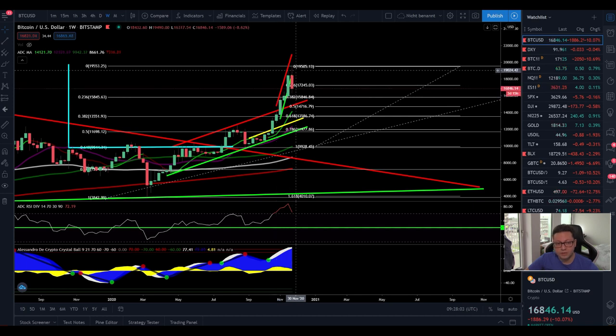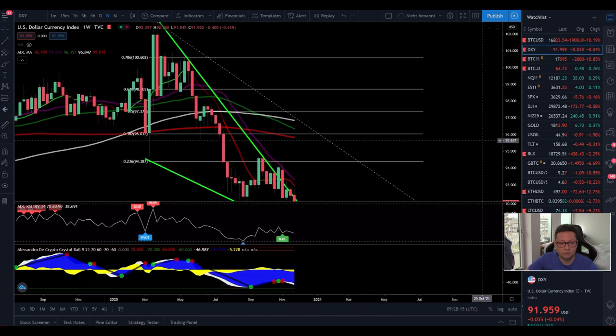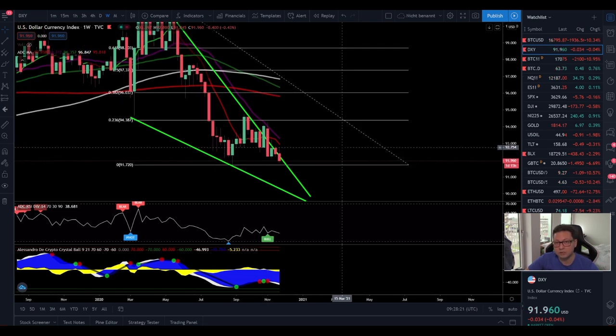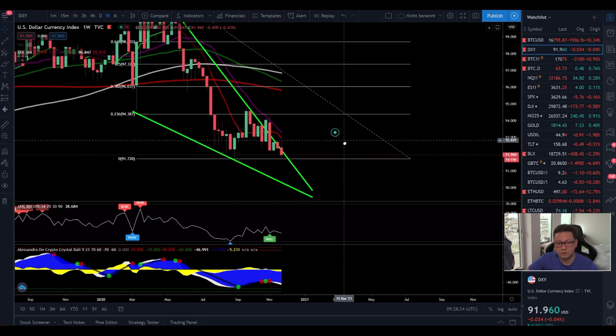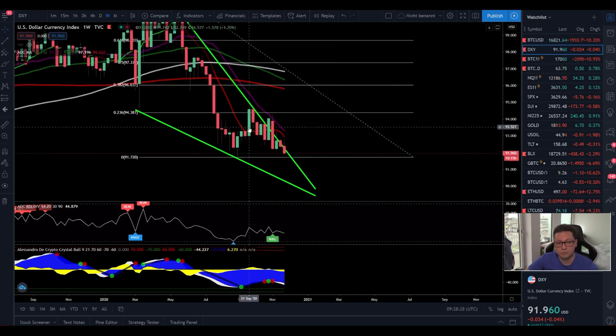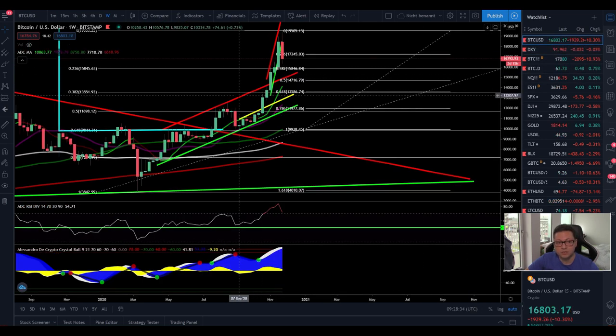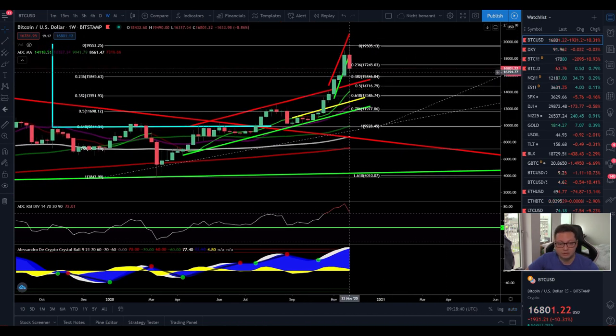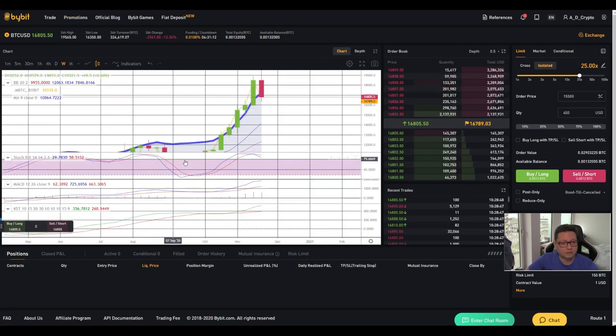If you took profits on the way up, make sure to DCA back into Bitcoin especially around the $12,000–$13,000 levels. Looking at the DXY on the weekly, it is still falling off a cliff. Even though Bitcoin could see a big correction, the long-term outlook remains bullish because the DXY is looking very bearish and should continue heading lower. That's why Bitcoin is really bullish for the long term — try to accumulate as much as possible during this correction.